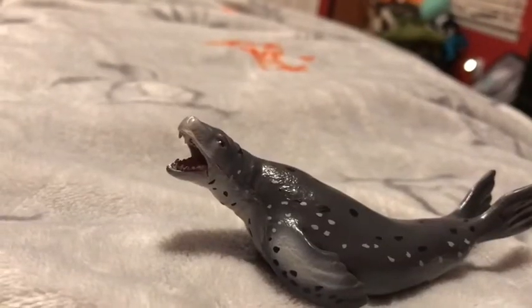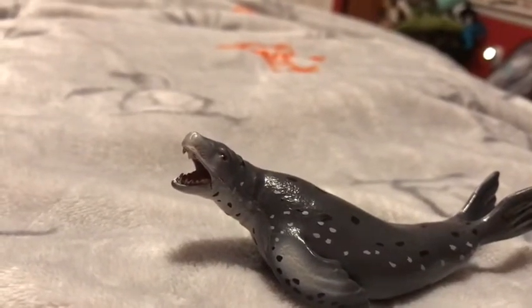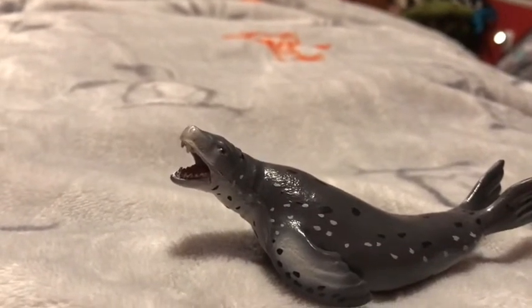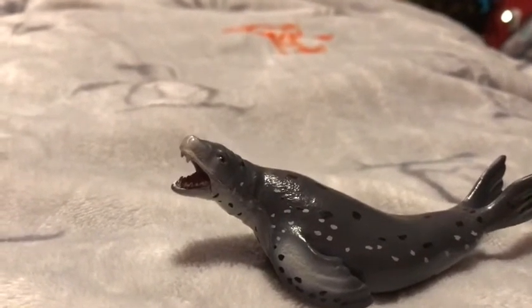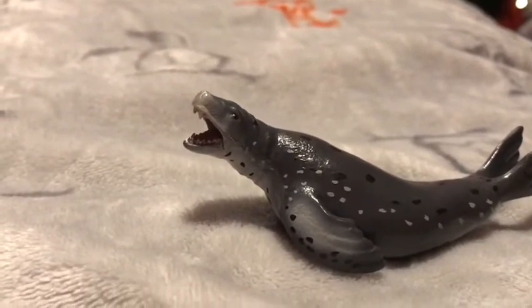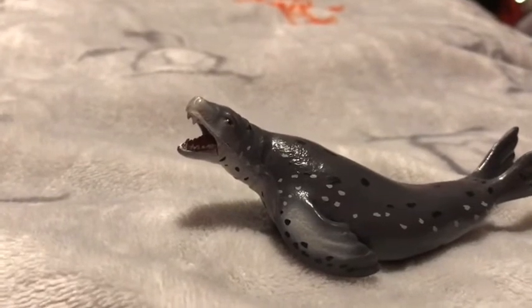Okay, time for the rating. I rate this leopard seal figurine a 10 out of 10. I recommend anybody getting this animal if they like leopard seals, wild animals, animal figurines, and pinnipeds.